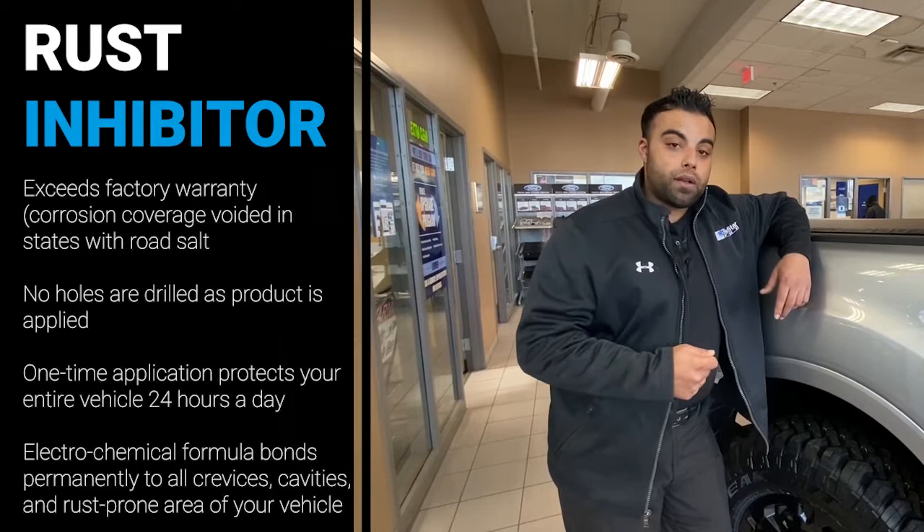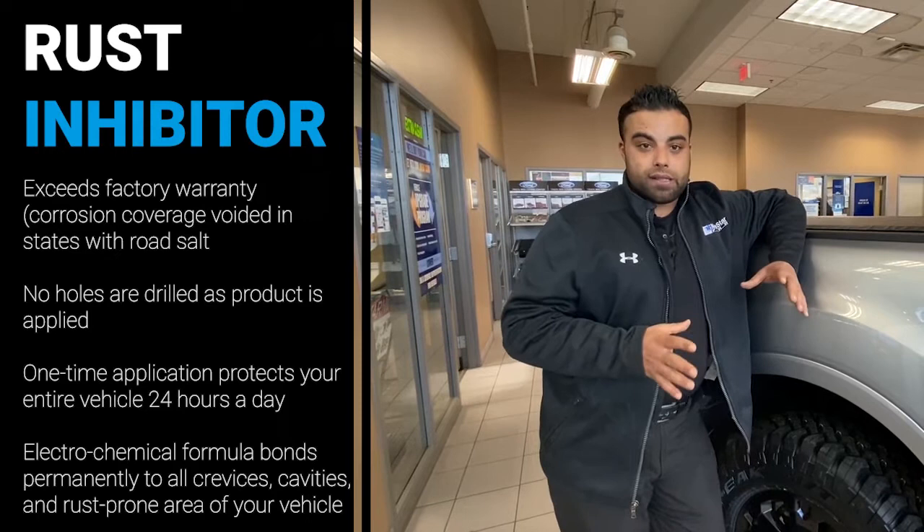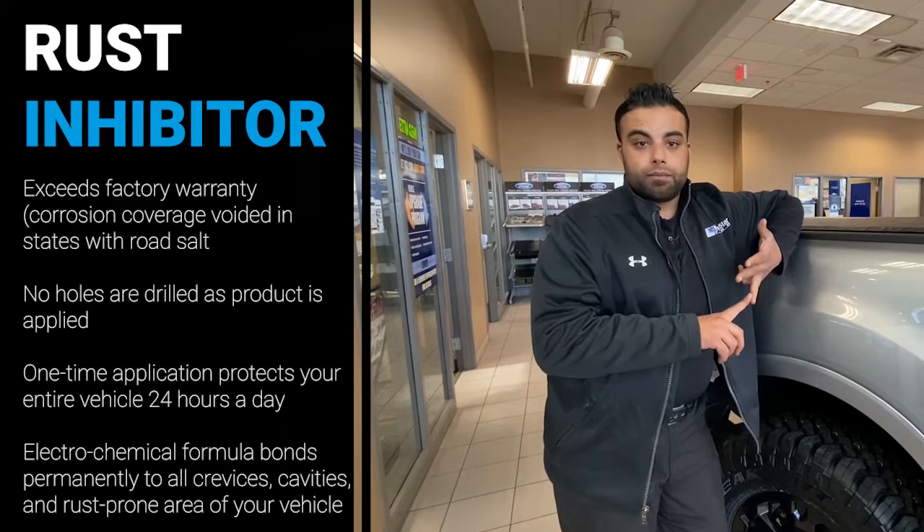First off is what we call the rust inhibitor. The rust inhibitor is actually a spray-on coating that goes inside your wheel wells, the bottoms of your doors, inside lining of your hood, and the inside lining of the tailgate. What that does is it protects it from all your chip points from salt, sand, and road debris that gets in there, chips away, and starts to rust out from those cavities.